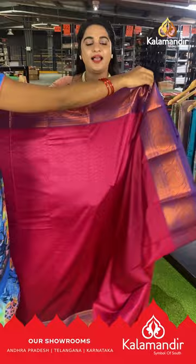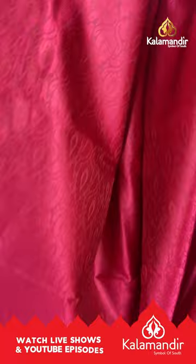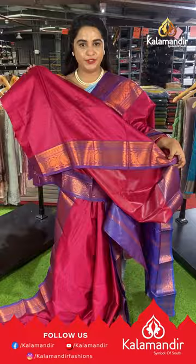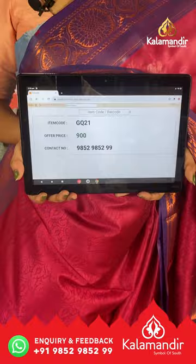Next saree is in magenta and royal blue color with an all-over body self-embossed design. The border is contrast with floral motifs and lines, and the pallu is contrast with self-embossed design and lines, paired with a self-color embossed design blouse with border. Saree code GQ21, price ₹900. To buy, take a screenshot and ping us on our WhatsApp number.